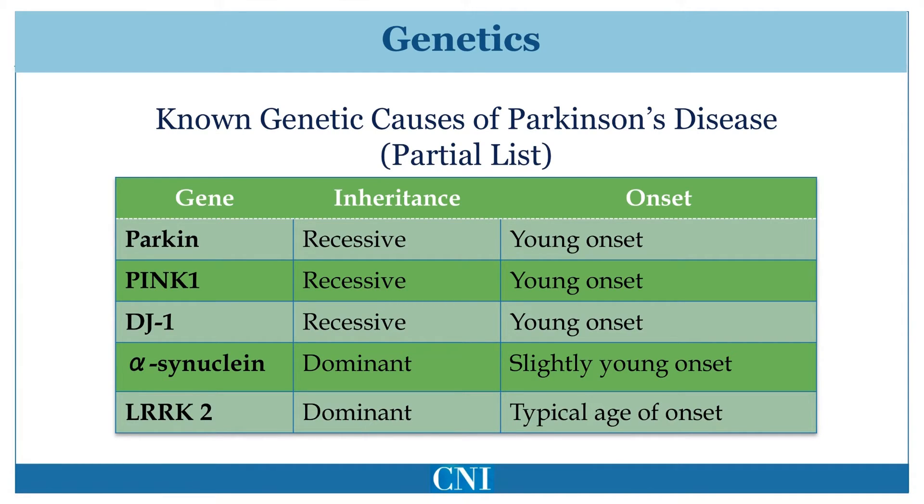It is hoped that identifying the different genes that cause familial Parkinson's disease will allow us to better understand causes of Parkinson's disease at a cellular level. This understanding may allow us to develop better therapies specifically designed to target these defects.